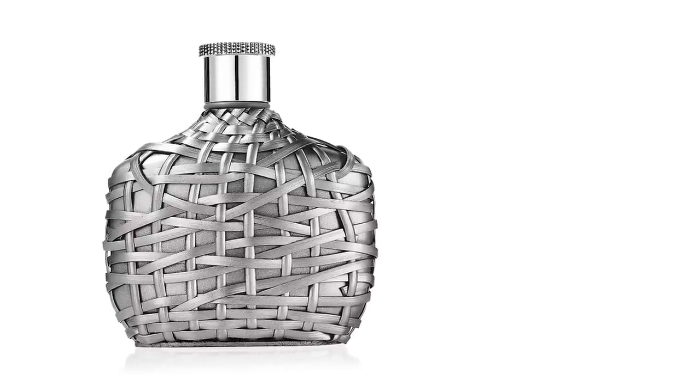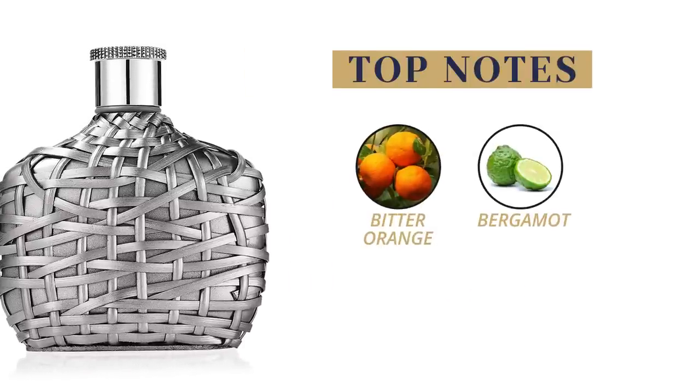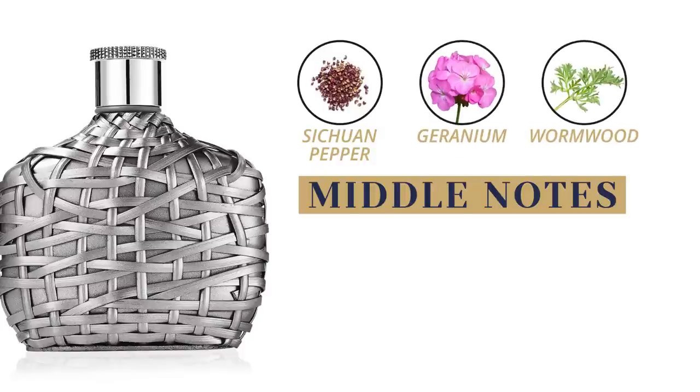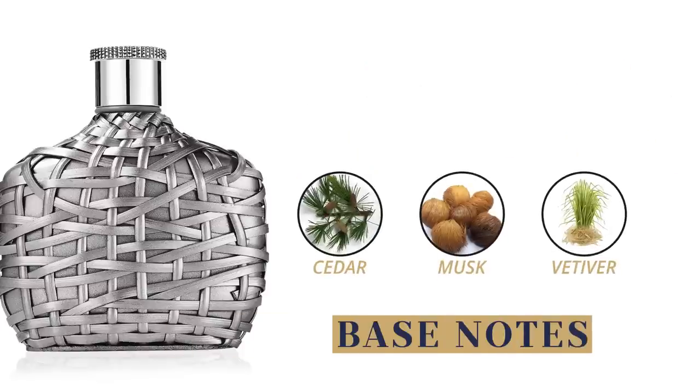This is a fresh woody citrus with top notes of bitter orange and bergamot. Middle notes are Sichuan pepper, geranium, and wormwood. At the base, we have cedar, musk, and vetiver.